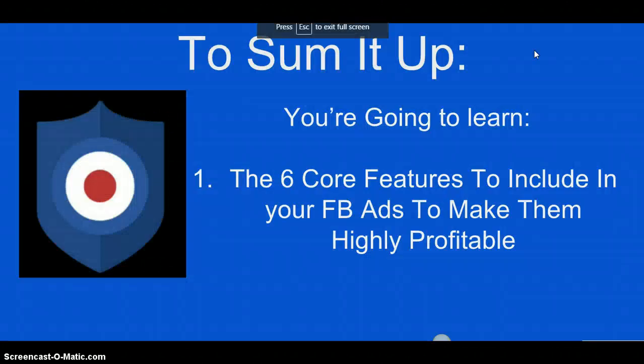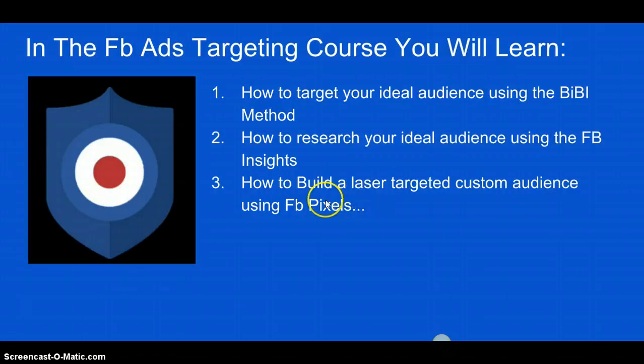To sum it up, you're going to learn the six core features to include in your Facebook ads to make them highly profitable. In the targeting course, you'll learn how to target your ideal audience using the BB method, how to research your audience using the Facebook Audience Insights tool, and how to build a laser-targeted custom audience using Facebook Pixels.